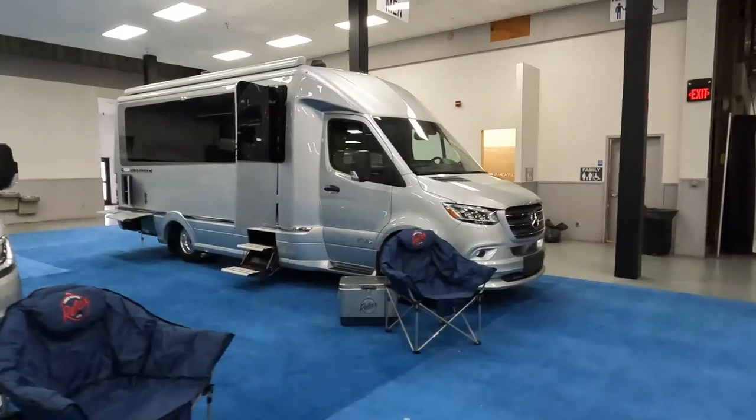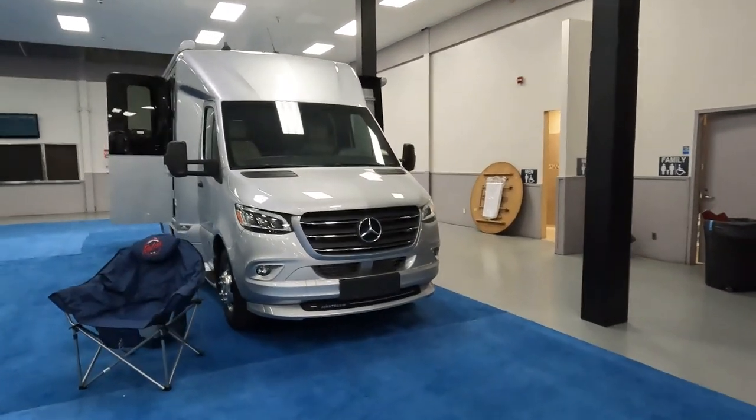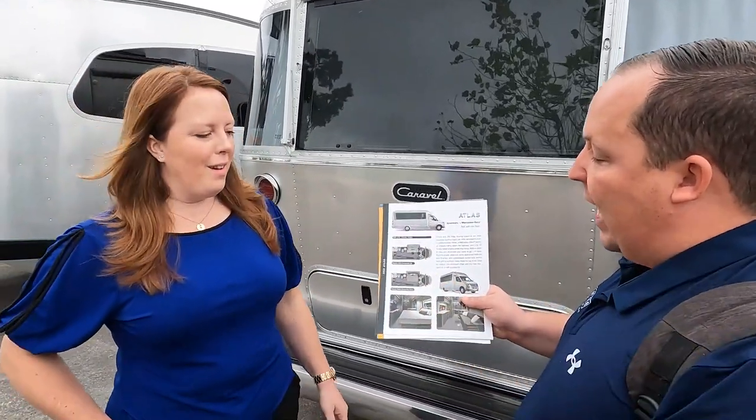The Airstream Atlas is also super popular — they will have one at the Tampa show. For ordering timelines: single axle trailers are looking at May/June, dual axles are around August, and motorhomes they have a couple that might be available sooner, with others into the fall. If you tell Jessica you saw Mat's RV Reviews, she might be able to sneak you into one of those spots.